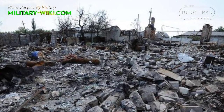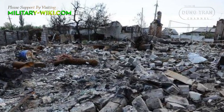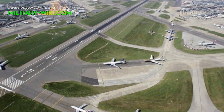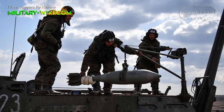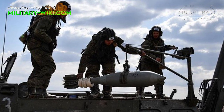A blast from the 28-ton Tyulpan smoothbore mortar can take out fortified buildings, bunkers, and airport runways. Besides that, the Tyulpan can fire concrete-piercing shells designed to shatter bunkers, and incendiary projectiles to set buildings ablaze.